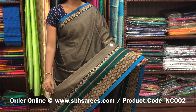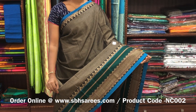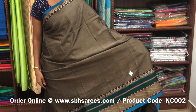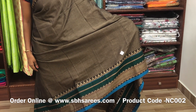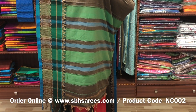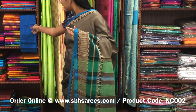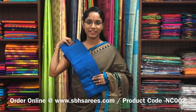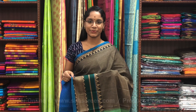This Naranapeta cotton saree is in dark beige color. On one third of the saree you have a long thread woven border; the other side has a short border. The entire body is plain in dark beige color with a lined pallu and a contrast jacquard blouse. The price of the saree is 1250 and the product code is NC002.